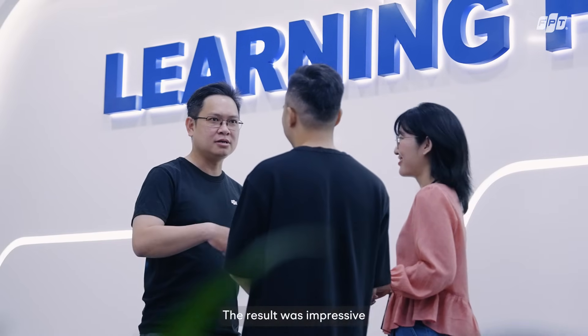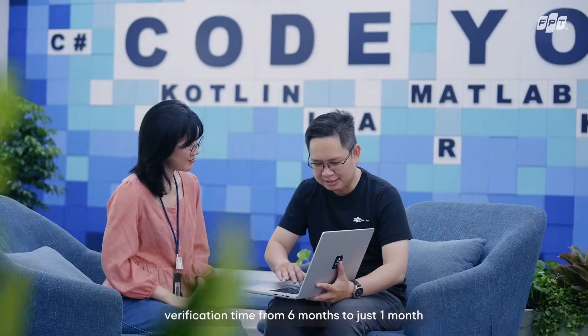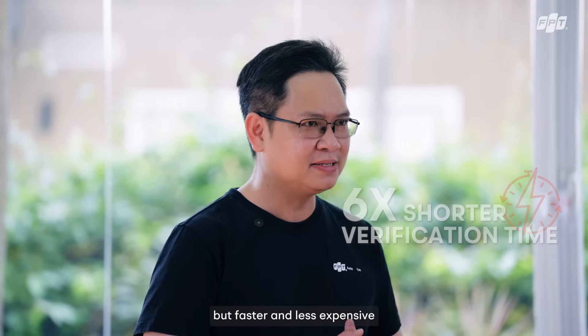The results were impressive. Our clients were able to cut down their software validation time from 6 months to just 1 month, achieving high-quality products faster and at lower cost.